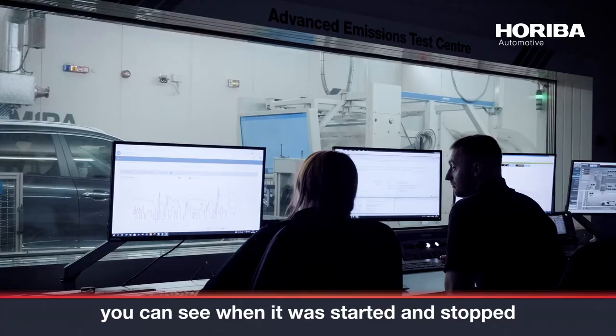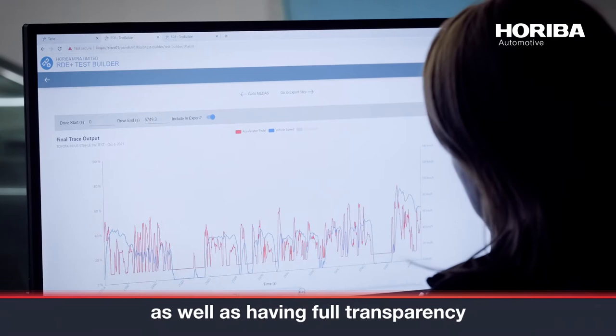When the test is done, you can see when it was started and stopped, as well as having full transparency of test data and results.